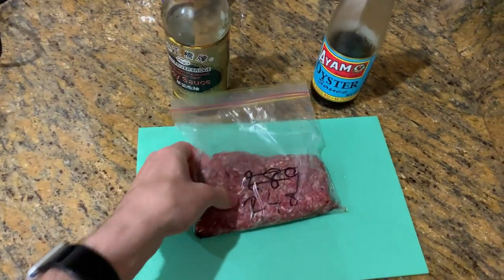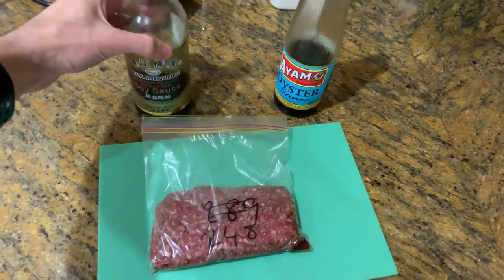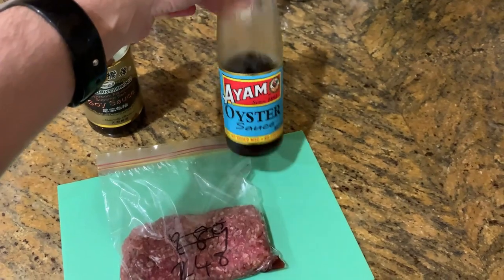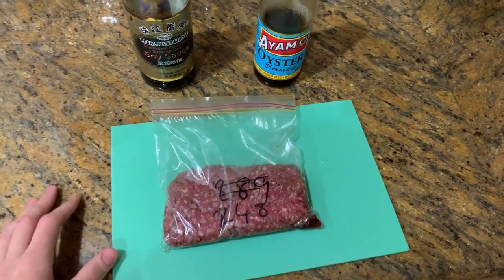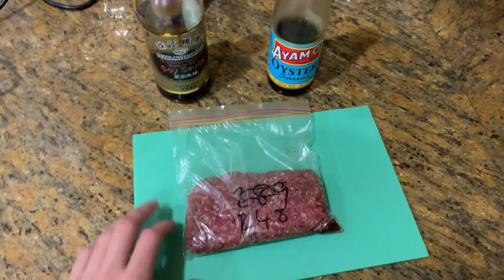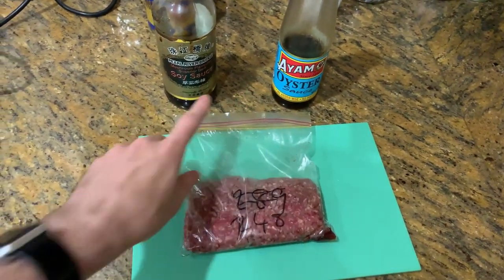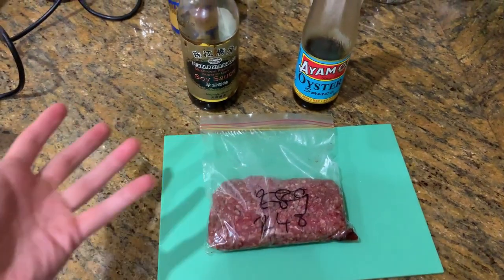The last meal of today is going to be 250 grams of lean beef mince with soy sauce and oyster sauce — that's pretty much it. This is sort of a poor man's san choi bow. You can add water chestnuts if you wanted to, but usually I'll just have these with the sauces for taste and put some lettuce in with that. I'll show you what the final product looks like.